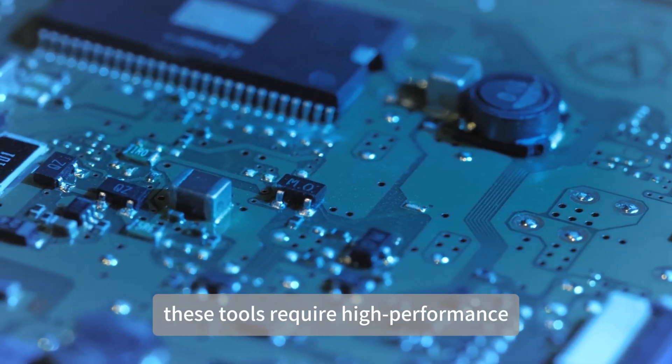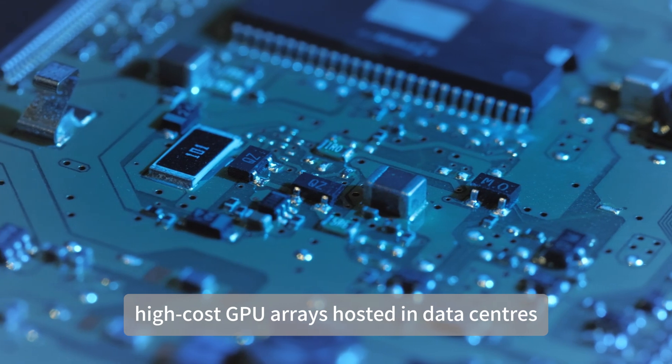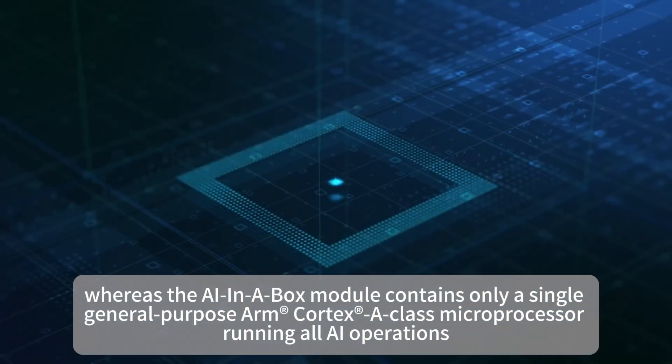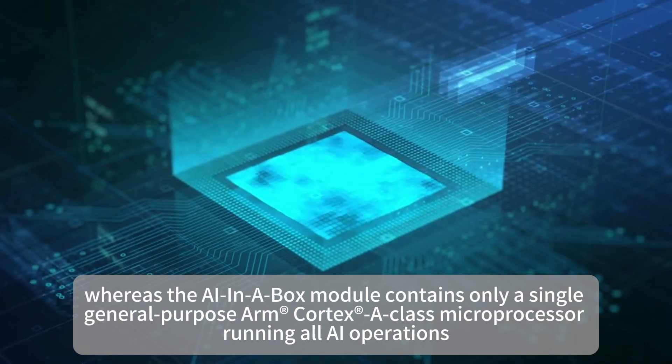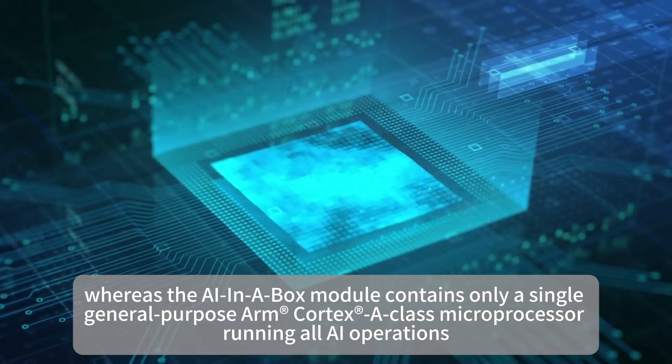However, these tools require high-performance, high-cost GPU arrays hosted in data centers, whereas the AI in a Box module contains only a single general-purpose ARM Cortex-A-Class microprocessor running all AI operations.